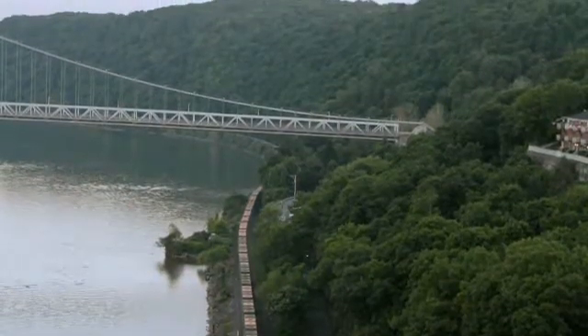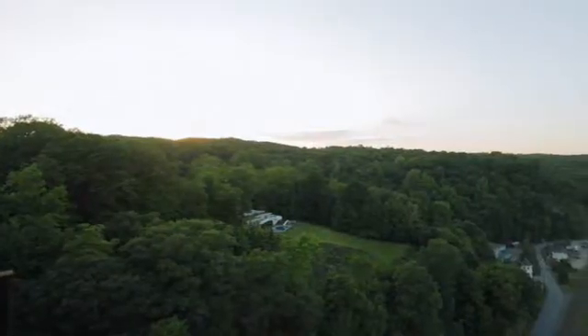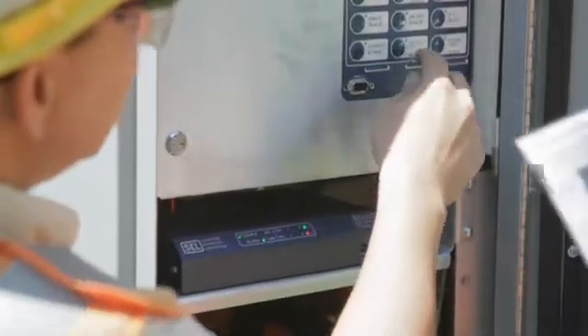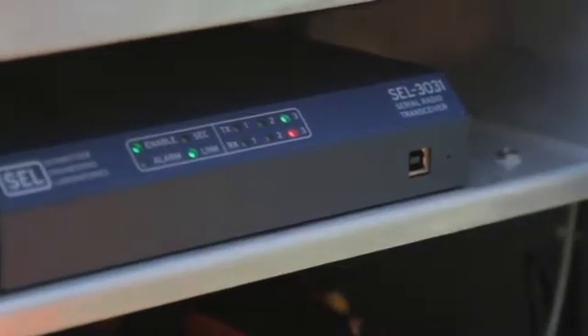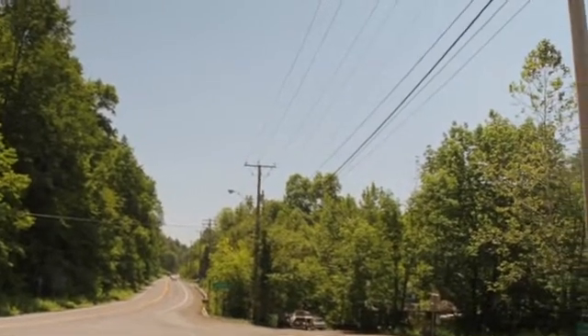The Central Hudson service territory has some of the highest tree density in all of New York State. We have a lot of mountainous terrain as well as flat valleys, so we found that the radio functionality would serve us well, and it's much more cost effective than running fiber for a long distance.